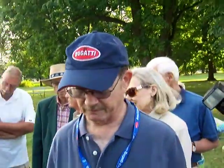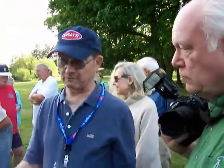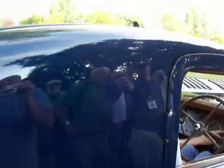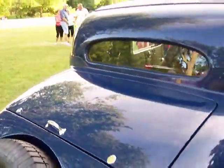They were the cream of the crop of the day — I mean, you've got to figure it was 1936. This is a Type 57, and it's a two-light Ventoux coupe. They have ones with the extra window in the back, but I don't think they look anywhere near as rakish.